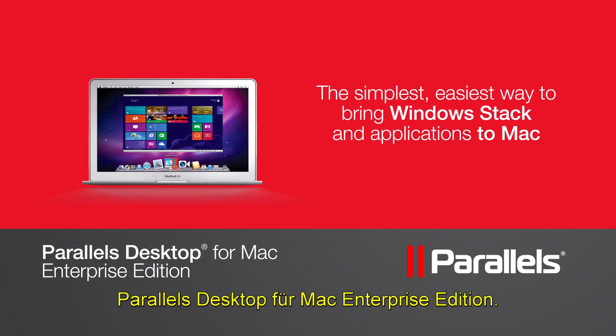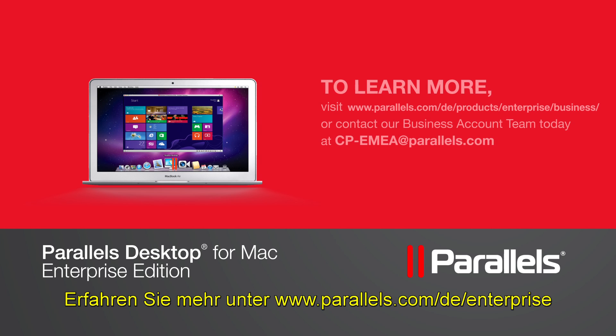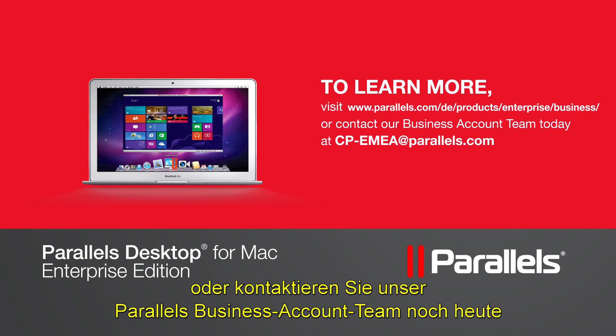Parallels Desktop for Mac Enterprise Edition — it's the simplest, easiest way to bring the Windows stack and applications to Mac. To learn more, visit parallels.com/enterprise or contact our Parallels business account team today.